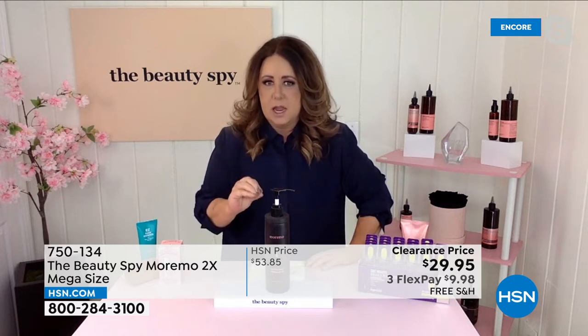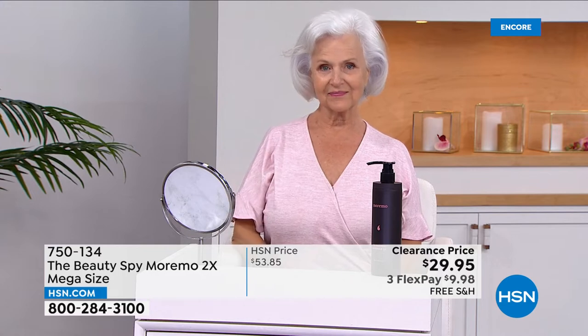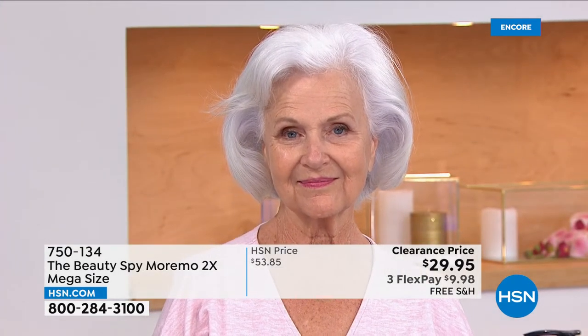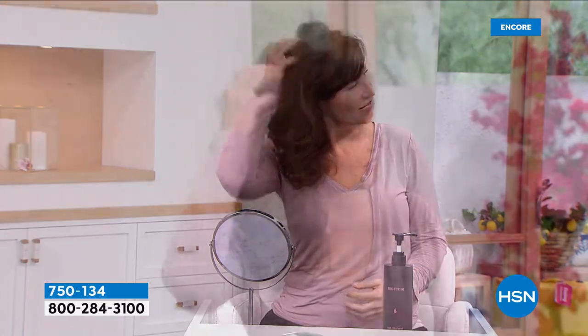If you have baby fine hair, it is weightless — you won't feel it. It helps repair split ends. Look at Patsy's hair: bounce, shine — it's safe on color-treated hair. Moremo is completely exclusive to the Beauty Spy in the United States. We had to travel 16,000 miles to get our hands on it. This is a huge opportunity to get something unique that you're not finding in every beauty store. It's really going to transform your hair.